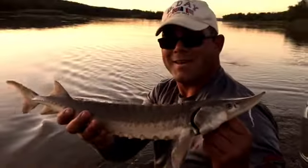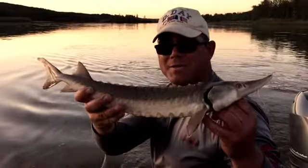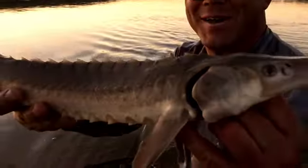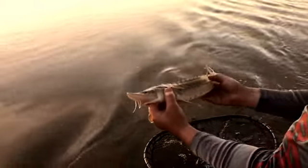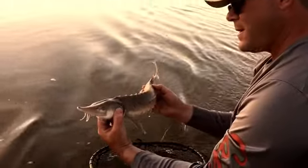Laser blades — look at this thing. My first sturgeon! North Saskatchewan River, Pure Passion Outfitting. If I hold him really close he looks really big, but I'm still pumped. This is incredible, Nick. Thank you very much for getting me on this fish. Prehistoric beauty right here. Super cool fish.